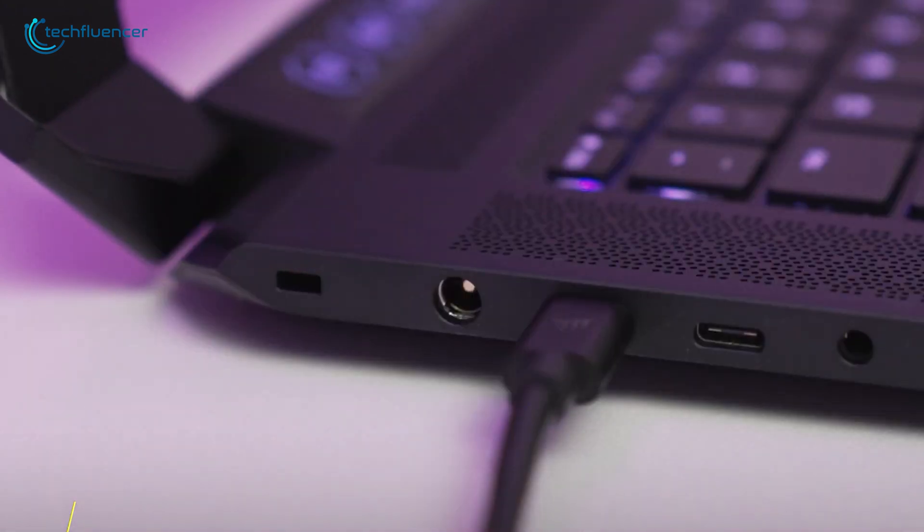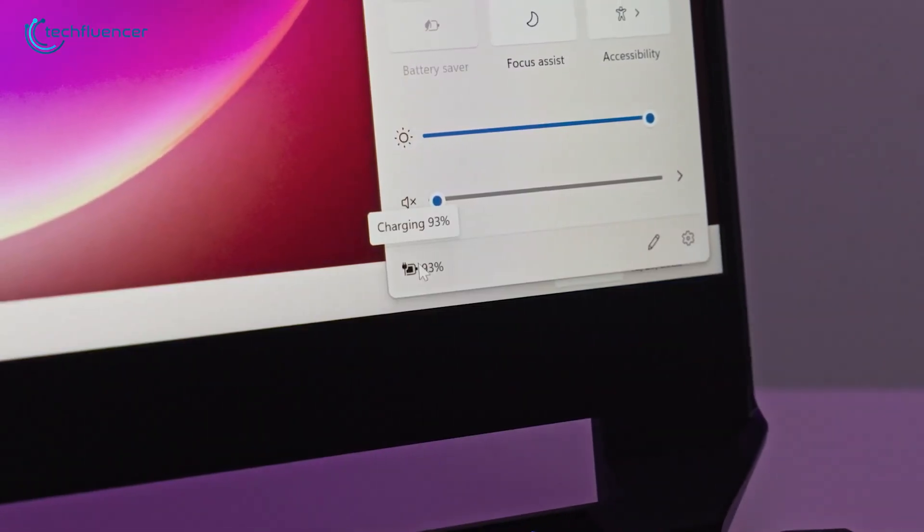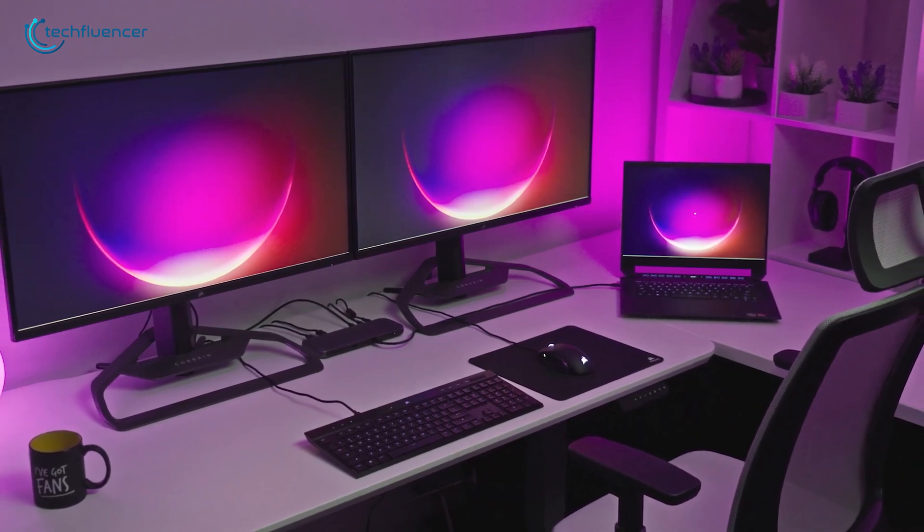And for MacBook users, it can supply up to 96W of power. This dock brings everything you need to run a fully connected and efficient workspace.